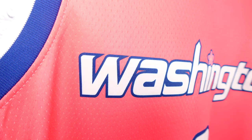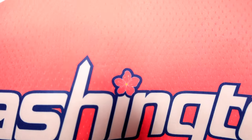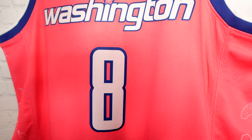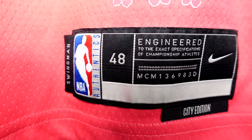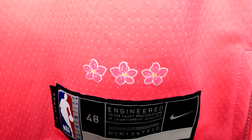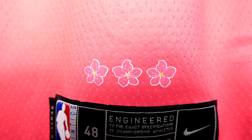Then we go to the lettering and numbering — you got 'Washington' across the chest, heat pressed white with blue trim. At the top of the 'i,' instead of a dot, you got a cherry blossom, which is a dope touch and a nice little feature. The numbering is pretty much the same style. Down at the jock tag you got 'Swingman,' '48,' 'City Edition,' and the Nike swoosh. Then you have three cherry blossoms screen printed right on top of the jock tag, meant to emulate the Washington DC three-star flag.